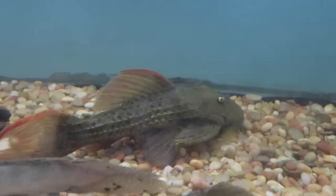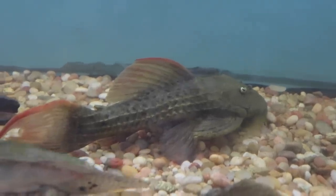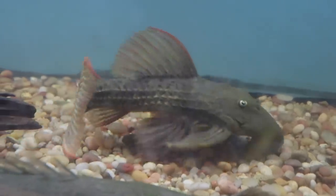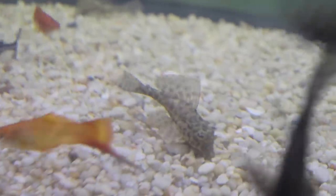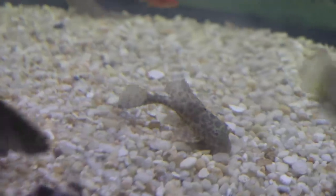Plecostomus, or Plecos as we'll call them in this video, are found in freshwater streams and rivers in South America, but these days you can find them in many other places. They are nocturnal catfish that so many newcomers to the fish keeping hobby will call algae eaters, but they're much more than that. One of the coolest things about a Common Pleco is that their scales form like a natural armor — hard, stiff, and very rough, unlike a lot of fish you'll find in the hobby.